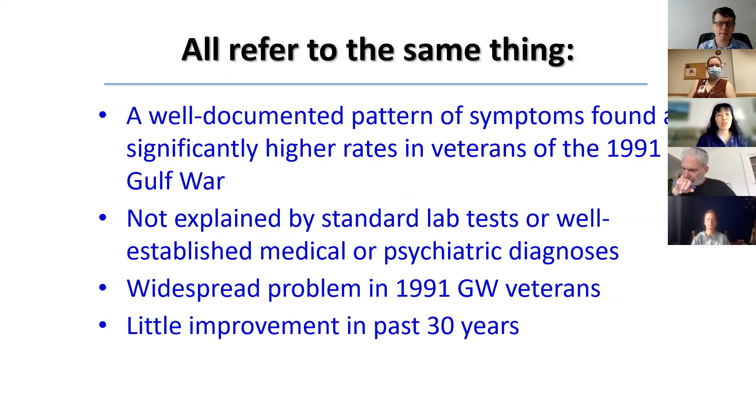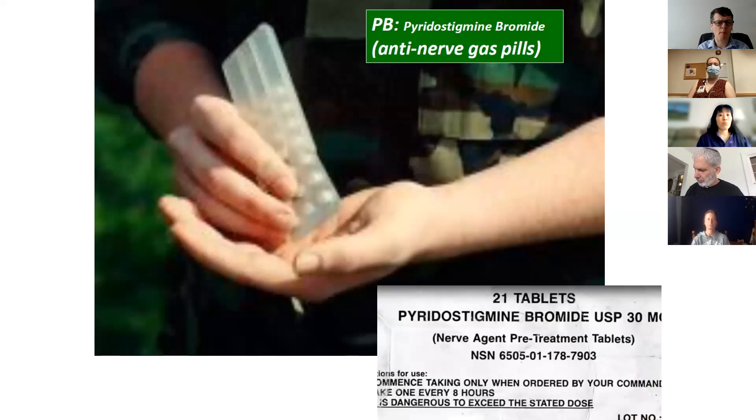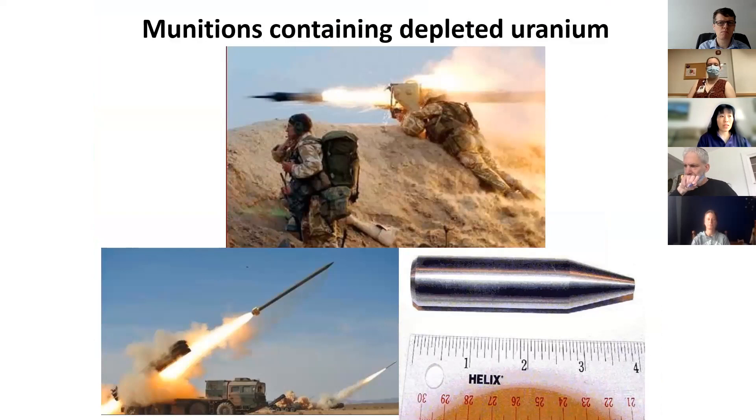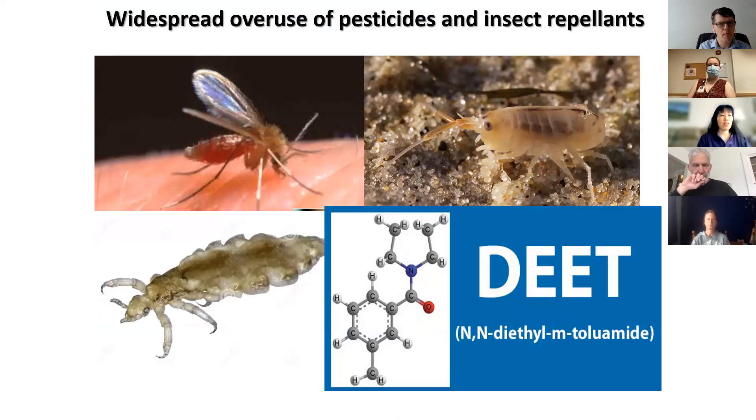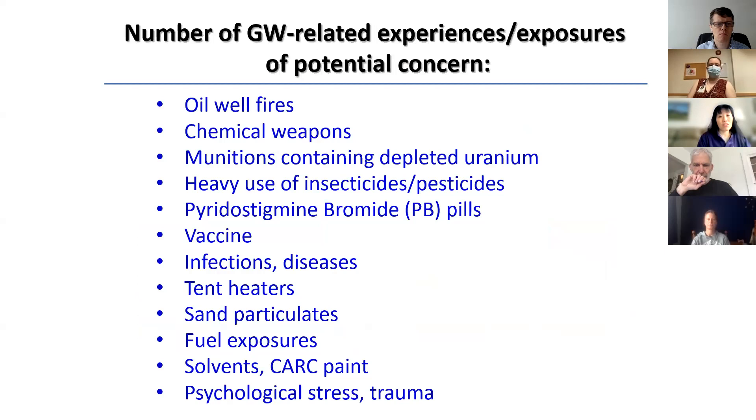Sick Gulf War veterans, for the most part, have not gotten better in the 30 years since the Gulf War ended. The jury's still out on what exactly caused Gulf War illness. Despite its brevity, there was a unique combination of toxic substances — burning oil well smoke, chemical weapons, pyrostigmine bromide pills used as a prophylactic against chemical weapons, ammunition containing depleted uranium, and heavy widespread use of all kinds of pesticides. The troops also received numerous vaccines because of fear of biological weapons such as anthrax, and there are other exposures that could potentially have contributed.